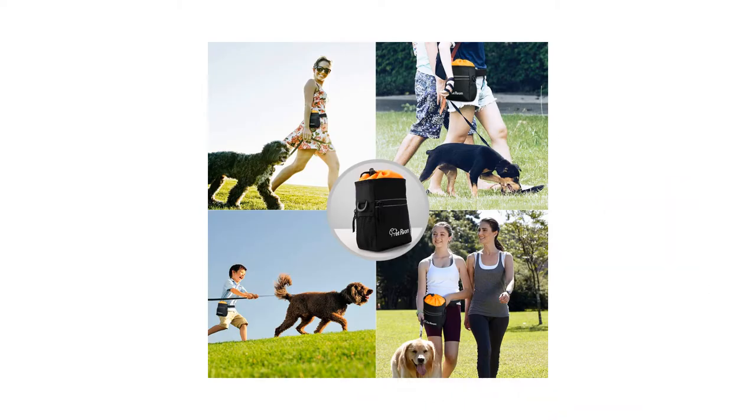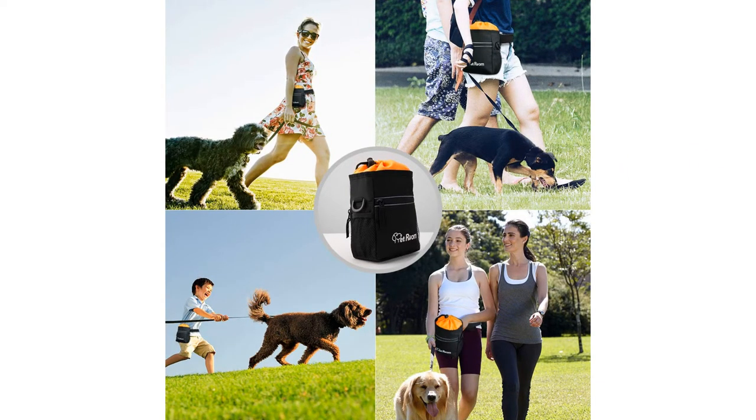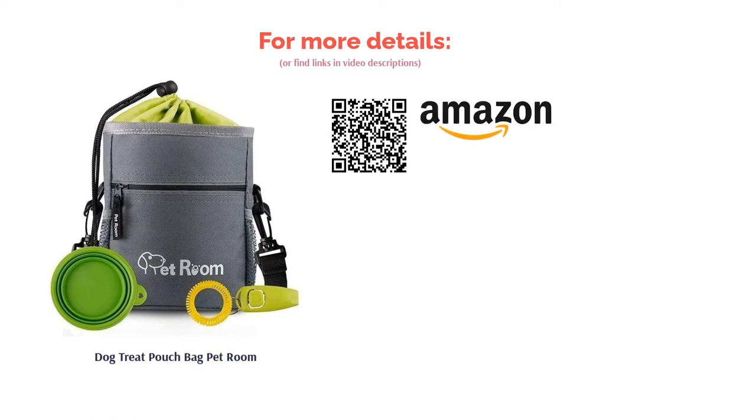The Pet Room bag comes with extra products such as a collapsible dog bowl for warm summer strolls and a clicker for training on the go. The fact that it has over 3,000 rave reviews on Amazon and is touted as the site's most recommended treat pouch makes it our top pick.